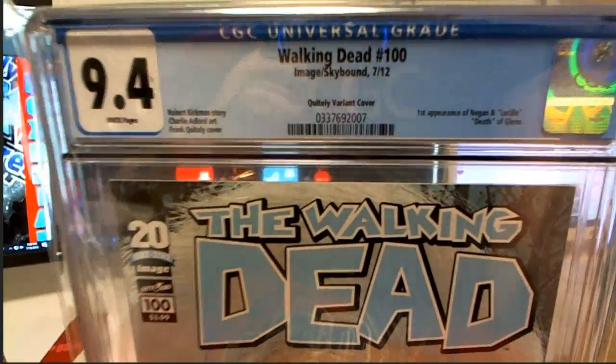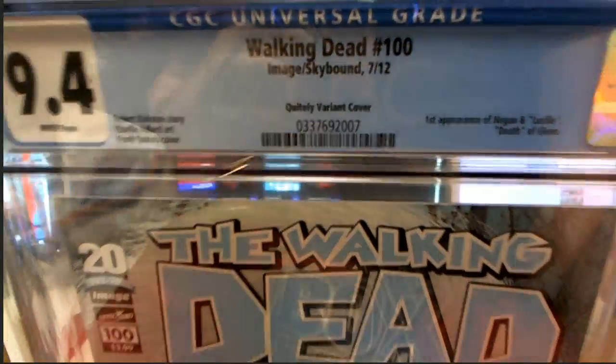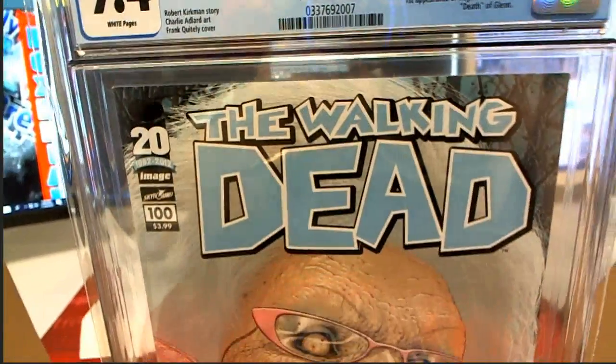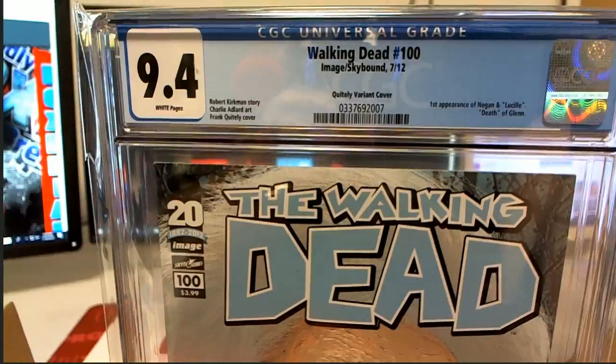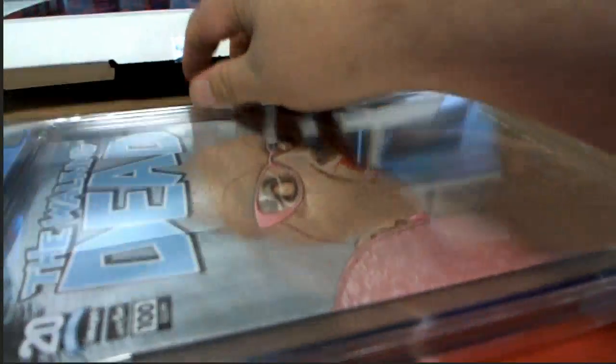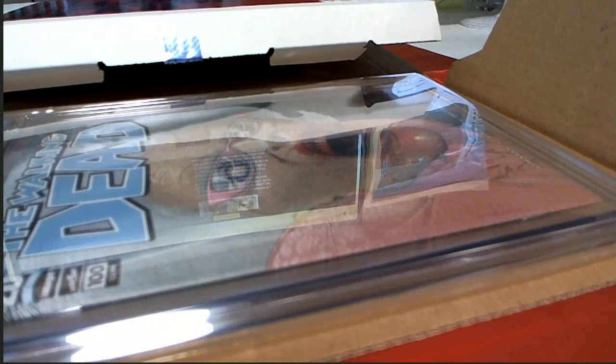That's got to be a good one. And Lucille — death of Glenn. Yeah, first appearance of Negan and Lucille. Oh man, it's got a 9.4 — look that up, man. That's pretty sweet. It's pretty awesome, man. Kind of an iconic book.